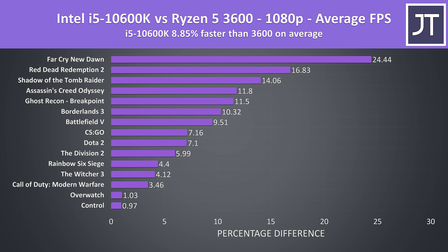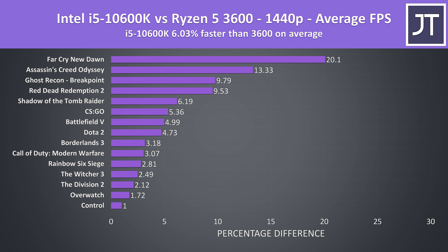On average over these 15 games tested, the Intel i5-10600K was around 9% faster at 1080p compared to the Ryzen 5 3600. The results really vary by game — Far Cry New Dawn saw big gains with Intel, while others like Overwatch and Control saw basically no change, though the i5 was always ahead in average FPS. When stepping up to 1440p, the 10600K has an average 6% lead. We're more GPU bound there, so the CPU matters less making the difference narrow in, and it would be even less pronounced at 4K.